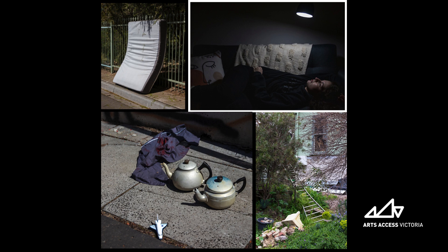Image three is in landscape orientation and features four objects on a broken concrete footpath in sunlight. In the foreground, centre, at the concrete's edge is a small white toy aeroplane. Behind it, from right to left, are two silver teapots and a dark blue, red-stained rag. The black-handled teapots are side by side, a pair, with their spouts facing the same direction towards the left.